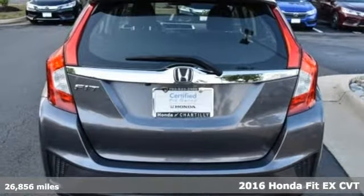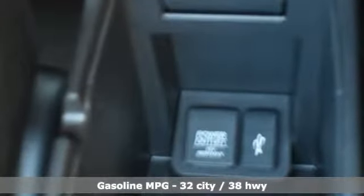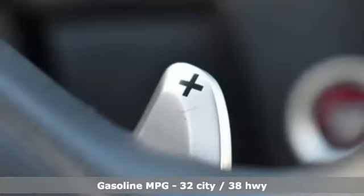It boasts an impressive list of features like these: streaming audio, wireless phone connectivity, air conditioning, power windows, manual tilting steering column.